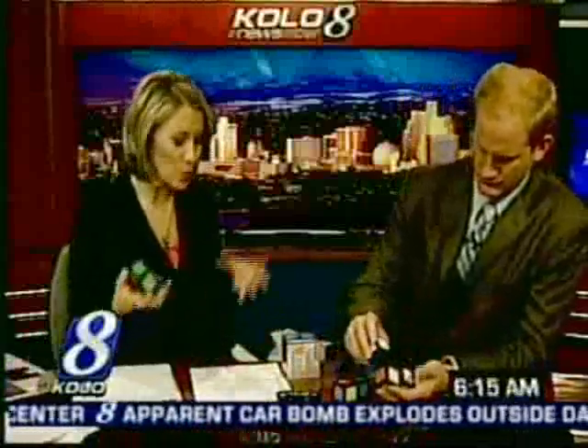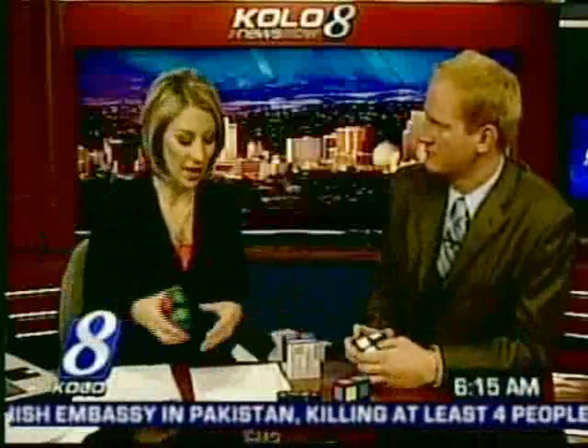There's a local inventor, his name is David Gaskill. He owns Reno Puzzles. He invented the A-Cube, which came out in 2006 — really popular, actually. They had it down in Vegas at their big game convention there.